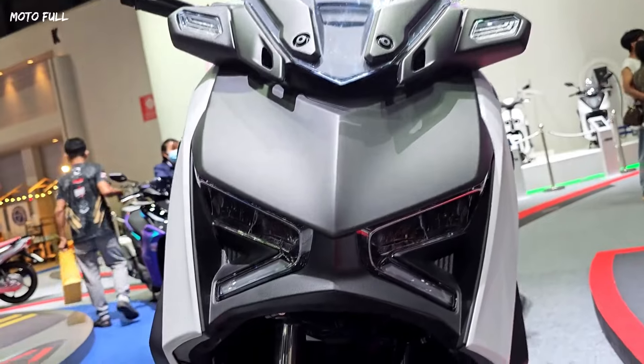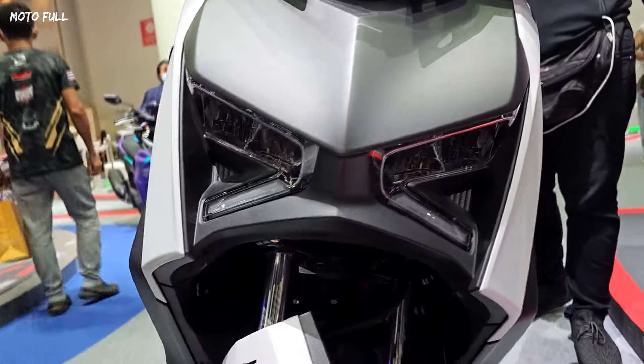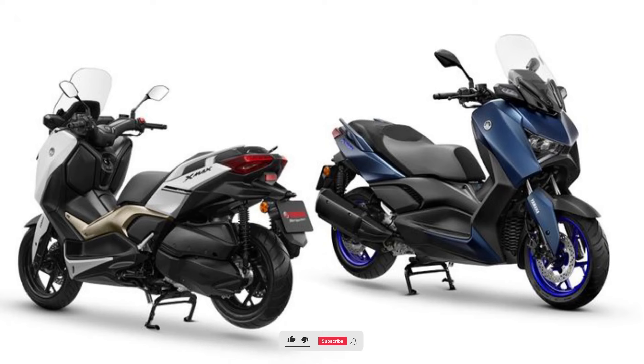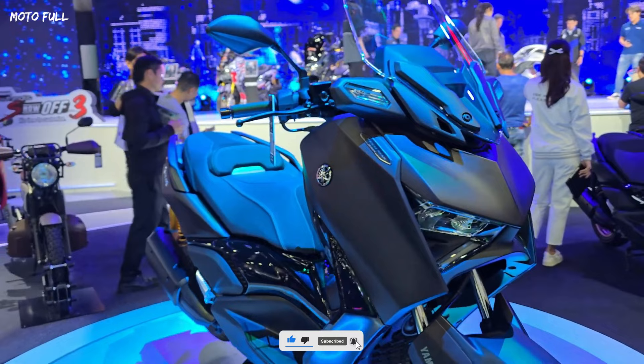Are you planning to buy this motorcycle unit? Let me know in the comment box below. Don't forget to hit the subscribe button, and if you enjoyed this video, you can leave a like and share it with your friends. Thanks for watching.